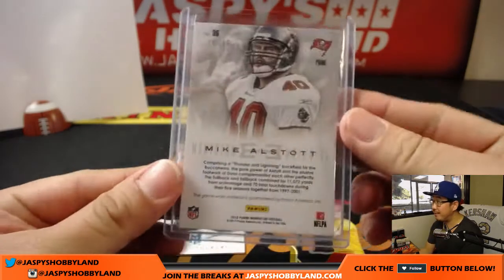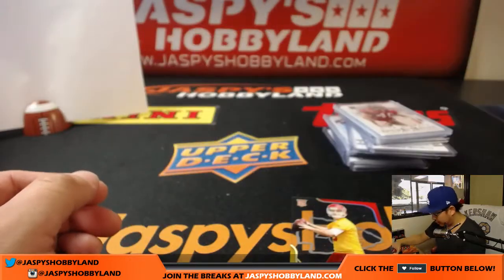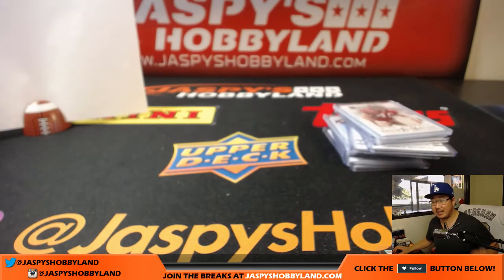Mike Alstott, 16 out of 25, nice two-color momentum material — NFC South, that will be for John Parsons with the NFC South. All right, there you have it, ladies and gentlemen. Joe for jaspyshobbyland.com and 10buckbreaks.com. The 10buckbreaks.com breaks will be live on the main channel. Most of the week it'll be on this channel, then twice a week it'll be on the 10buckbreaks channel — subscribe to both. That was random division three of 2013 Panini Momentum Football. We'll see you for the next one, bye bye.